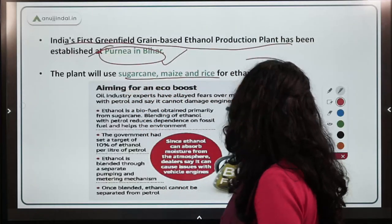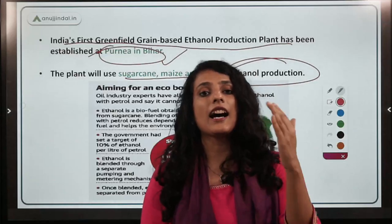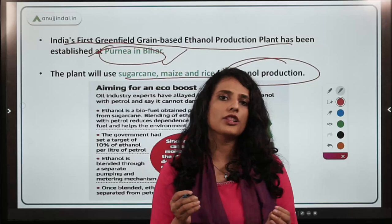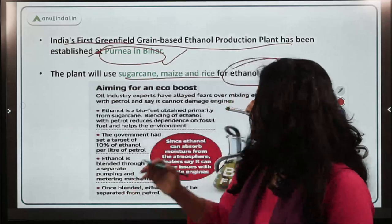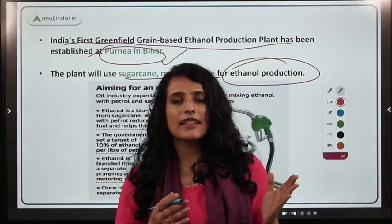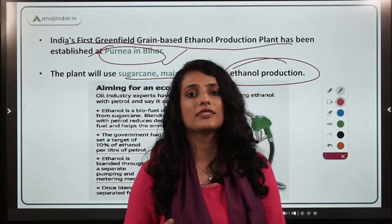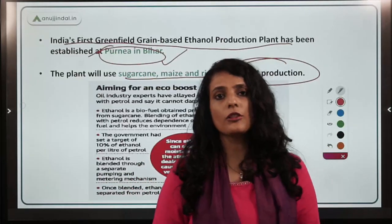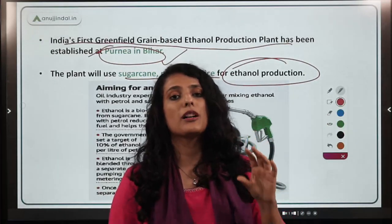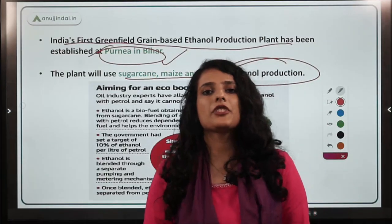The plant will use sugarcane, maize, and rice for ethanol production. Currently, our ethanol production capacity is only biofuel-based, though research is ongoing to use non-biofuel sources like algae. One important advantage is that buffer stock and unsold food grain lying with the FCI or farmers can be put to productive use for ethanol production, ensuring better remuneration to the farmer.